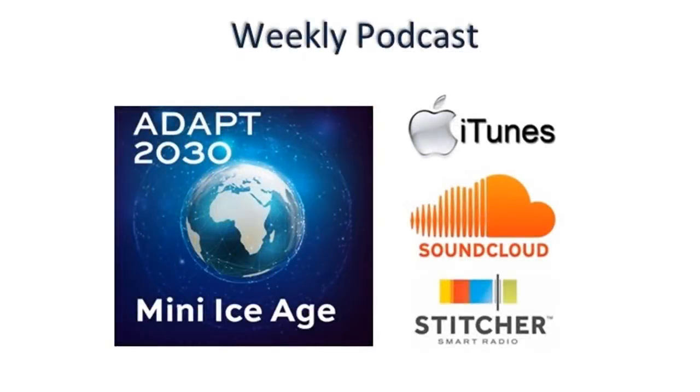I'll take you on a tour of some of the newest innovation out here in Asia happening with food growing as we move into the grand solar minimum. And if you want more in-depth analysis on these same issues, try the weekly podcast Mini Ice Age Conversations. Join me as I explain how our lives are going to change as food prices rise and the society reset button has been pushed in this 400-year cycle from our sun.